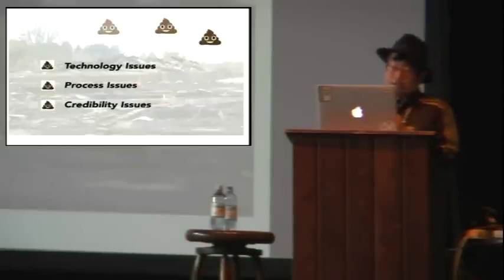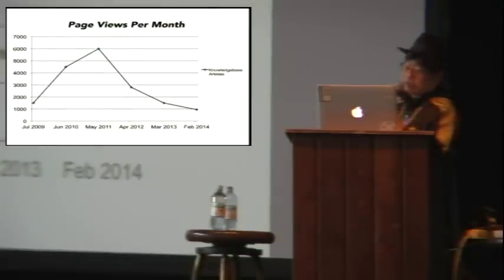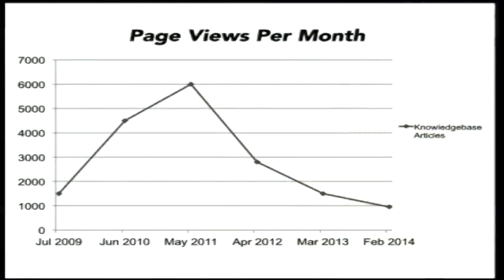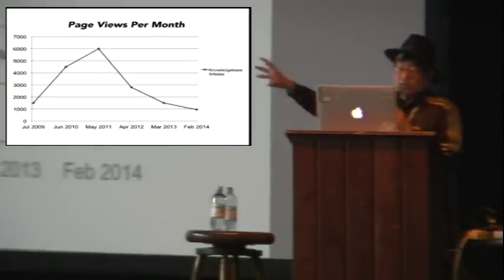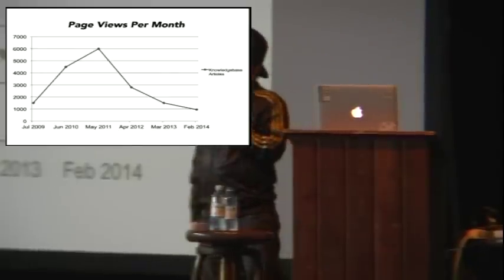Consequently, our customers lost faith in their support knowledge base over time, and our support staff lost faith in the IT department's commitment to customer service. The downward spiral of knowledge base management led to many adverse effects. System usage declined over time. The number of calls to help us doubled between 2009 and 2014, and with no corresponding staff increase, our support staff became stretched thin. This caused support staff to often delay or postpone proactive higher value work, such as engineering, field work, and most importantly, writing the docs.